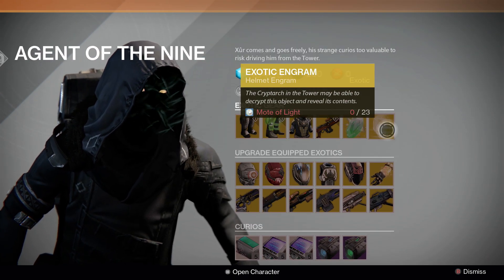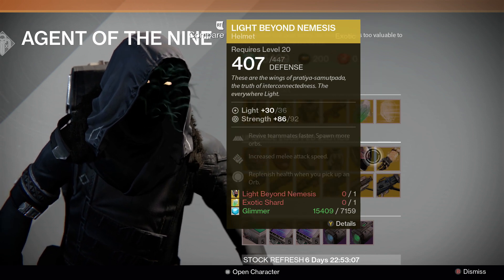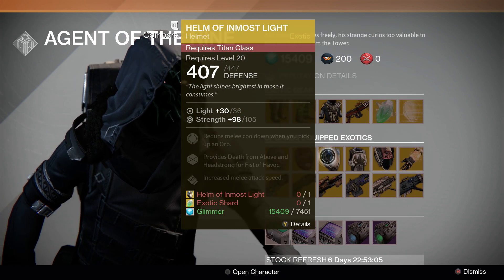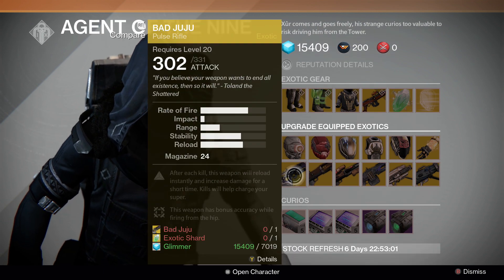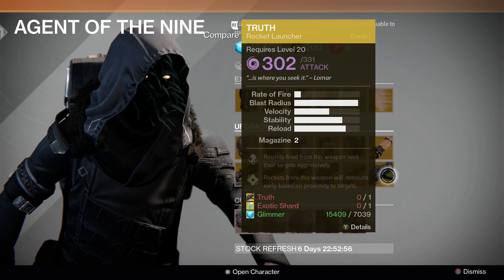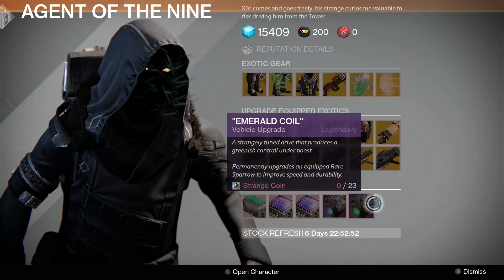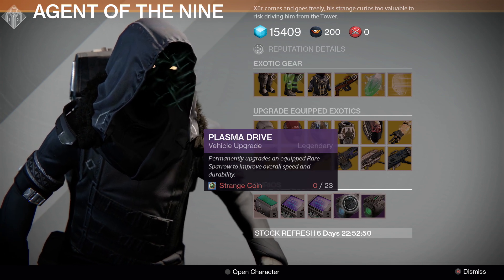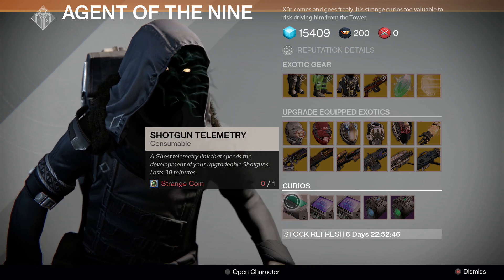Exotic Shards, Exotic Helmet Engram, and the upgrades this week: Sunbreakers, Light Beyond Nemesis, Crest of Alpha Lupi, Helm of Inmost Light, Achlyophage Symbiote, Knucklehead Radar, Bad Juju, Invective, Universal Remote, Thunderlord, Gjallarhorn, and The Truth. And of course the Curios this week: we have the Emerald Coil which is green, the Plasma Drive which is blue, and your telemetries are Rocket Launcher, Machine Gun, and Shotgun.